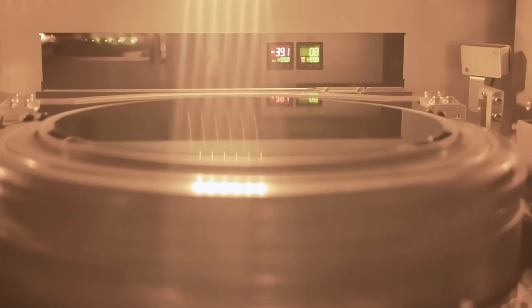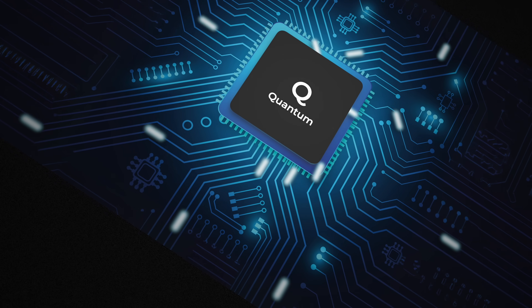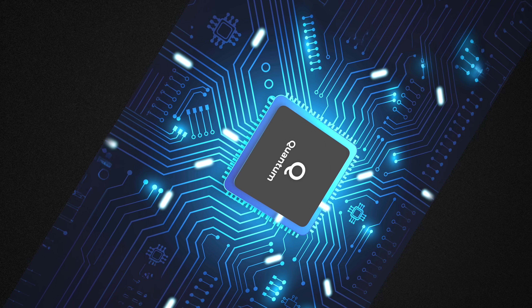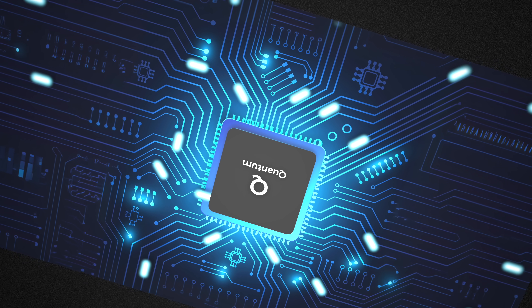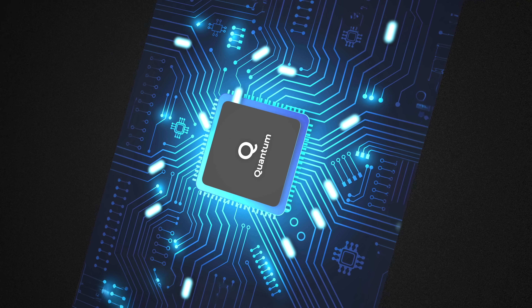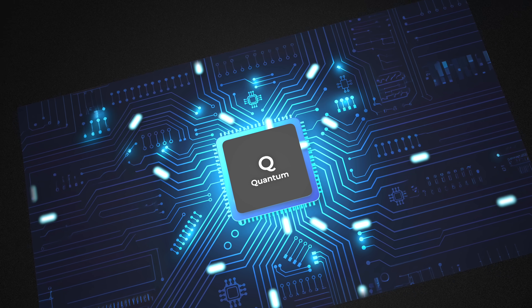PsiQuantum's chips are a marvel of miniaturization. Imagine a bustling factory where particles of light are created, guided through intricate pathways, and precisely measured — and this entire factory fits on a single tiny chip smaller than your fingernail. This is a huge departure from traditional quantum setups, which often looked like something out of a sci-fi movie: tables full of lasers, mirrors, and bulky detectors. PsiQuantum's approach is sleek, efficient, and most importantly, scalable.